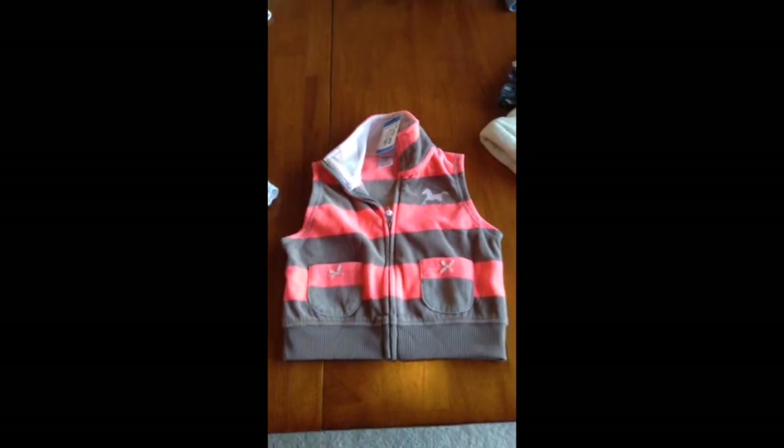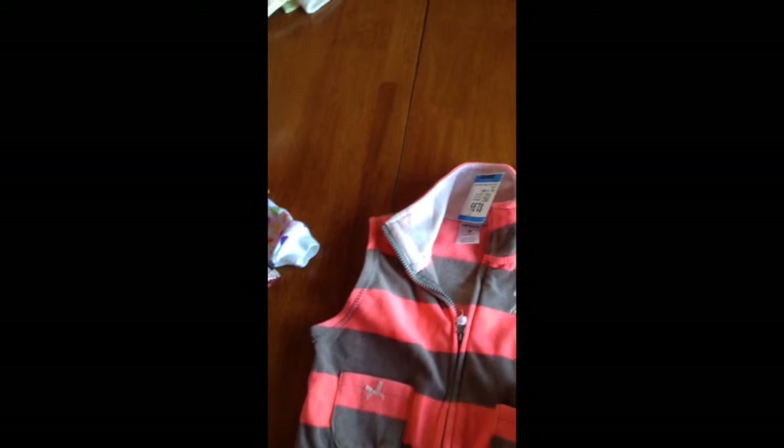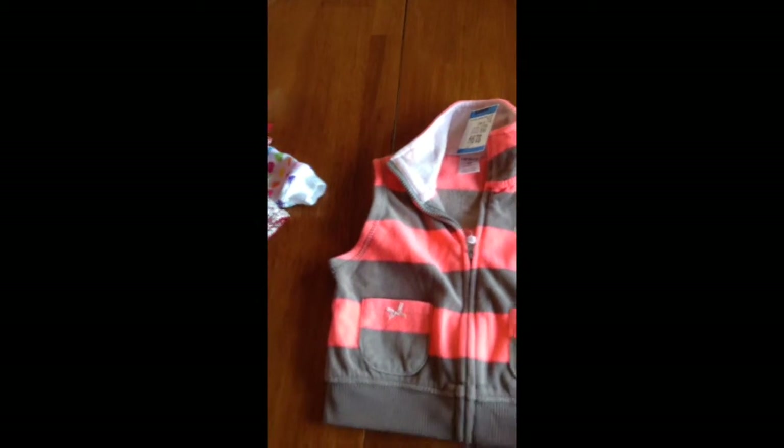Then I got this cute little vest from Carters, nine months. It zips up and it has cute little pockets, and it was $1.50.